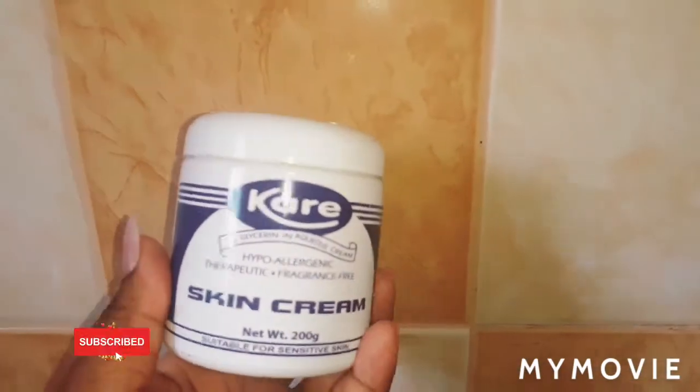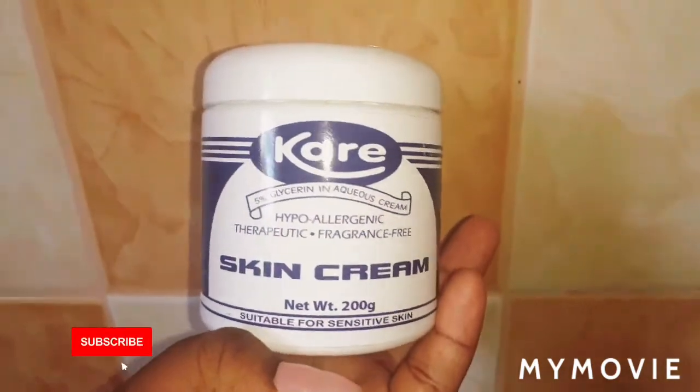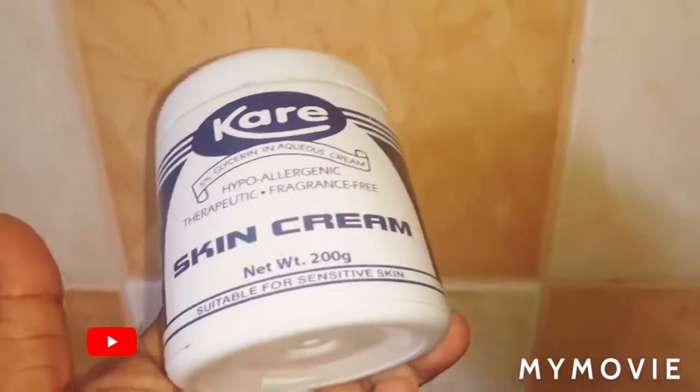Hey guys, welcome back to my YouTube channel. I'm Samantha and I do skin bleaching tips and review all about skincare. So today in this video I'll be talking about this care cream.